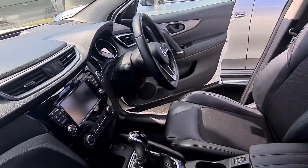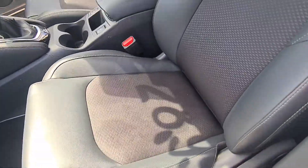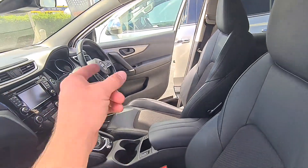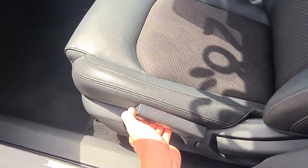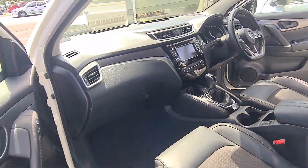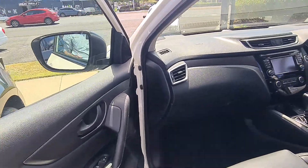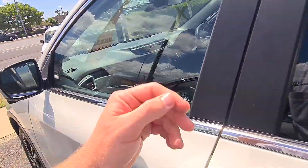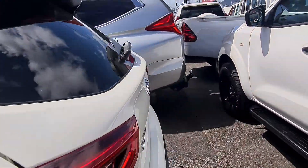I'll show you across that dash there too — just a good example of how clean it is. You do have height adjustments on the driver's side, but you've also got them over here on the passenger side. You can lift that up and raise the height of the seat as well as move the backrest, making it really comfortable for anyone on the passenger side. They've also got access to the central locking there too.